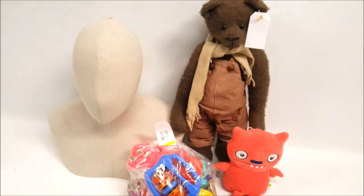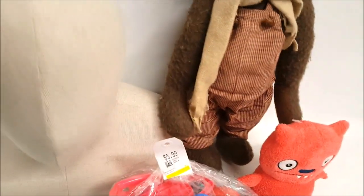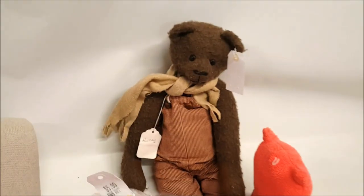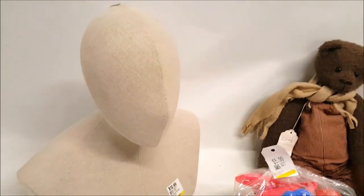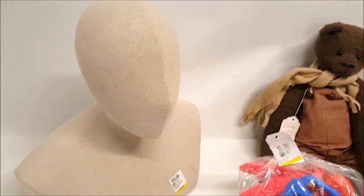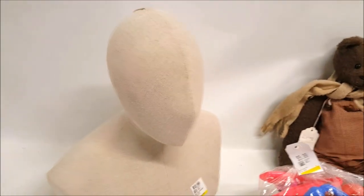So this is everything I got today at the thrift store — I am thrilled because everything here we're going to keep in our collection. First off, let's take a look at this mannequin. It's $12.99 and it's absolutely great — perfect for listing on Poshmark, eBay, for selling hats, scarves, sunglasses, anything. This linen-covered head form mannequin bust is our gem for today.